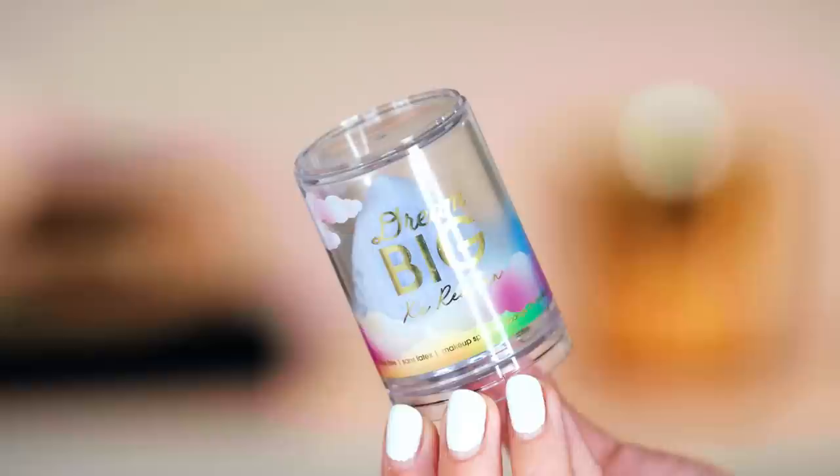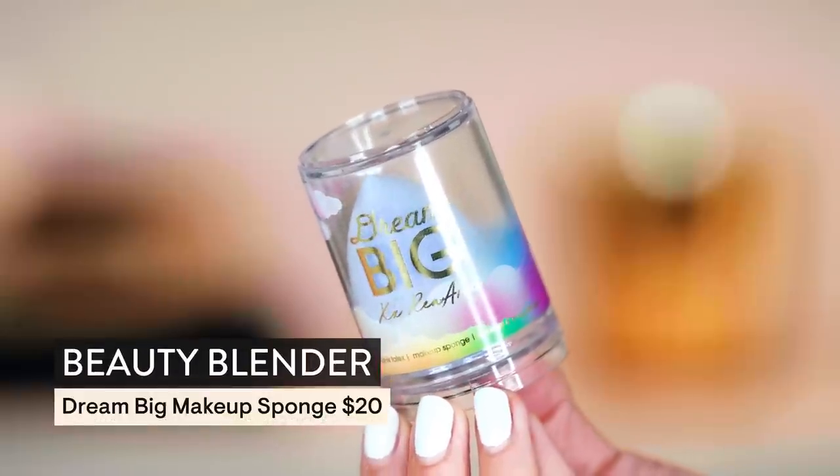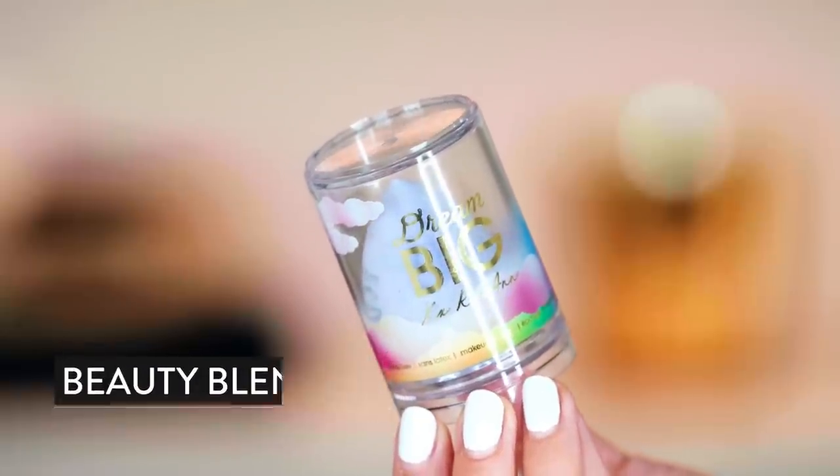I did get this — the Dream Big Beauty Blender, in quite possibly my most favorite color. I call it hydrangea blue, though it's more of a periwinkle. I love this color and purple — this sometimes leans into purple, which is my favorite kind of purple. I thought it was a cute little Beauty Blender and I needed a new one, so I grabbed that.